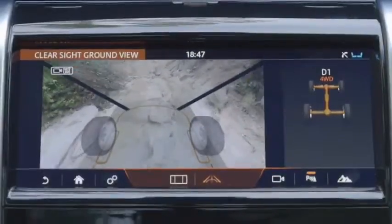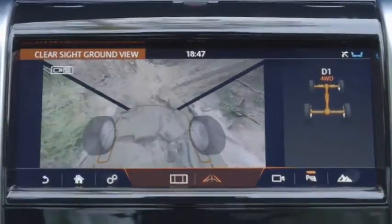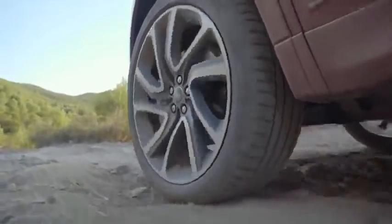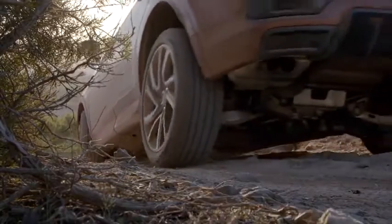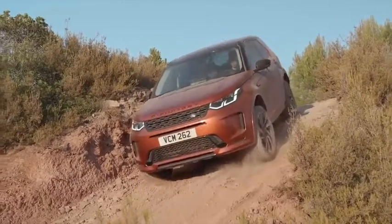Another new system is called ClearSight Ground View. It uses a camera at the front of the car to project the path of the wheels into the display, so you can see obstacles while driving off-road. It's also useful when parking — you'll instantly see any piece of concrete in your path. Driving downhill with the nose to the ground works smooth and easy, as with any other Land Rover.